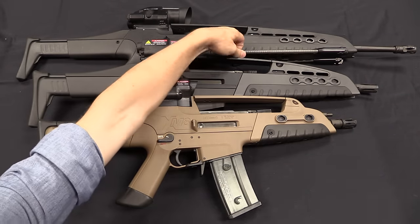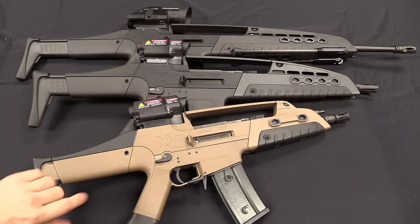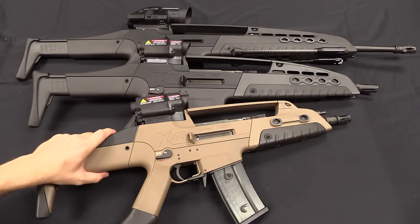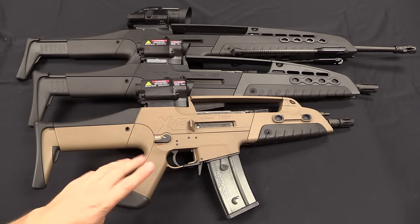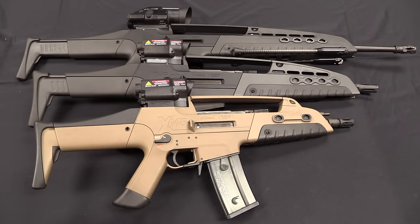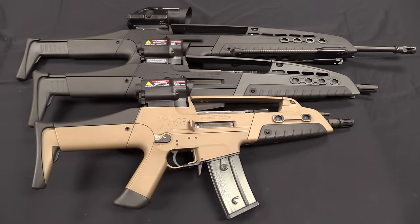This particular full-length rifle happens to have the integrated bipod on it. All of these have optical sights, all the optical sights are interchangeable. And there is an array of different modular attachments you can put on by way of this PCAP system.